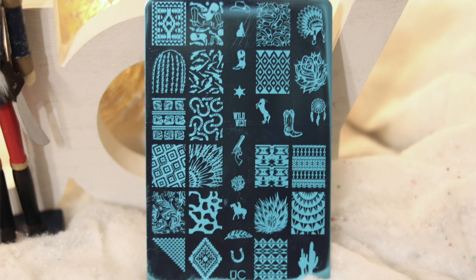Let's start off with my Color for Nails order. The whole site was 30% off, except for their final sales section. I did peruse that side of their website and came across the Uber Chic Wild West 01 plate. I've actually had this on my wish list for a while.